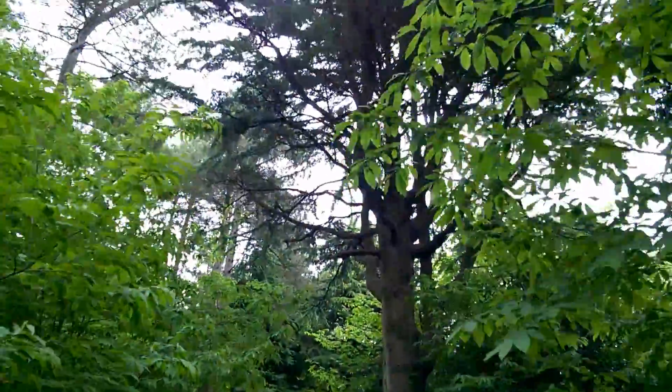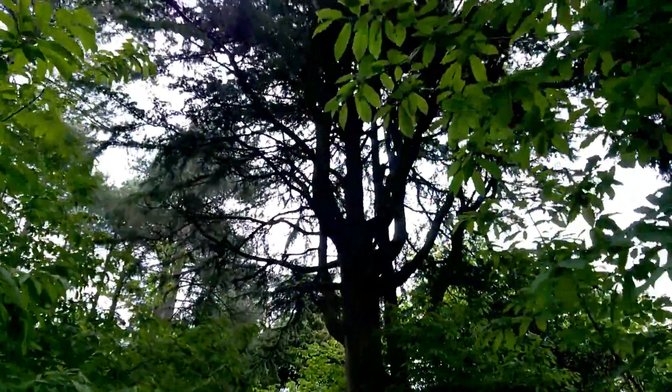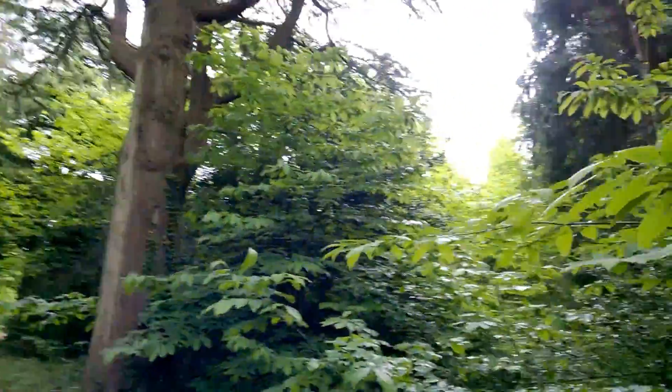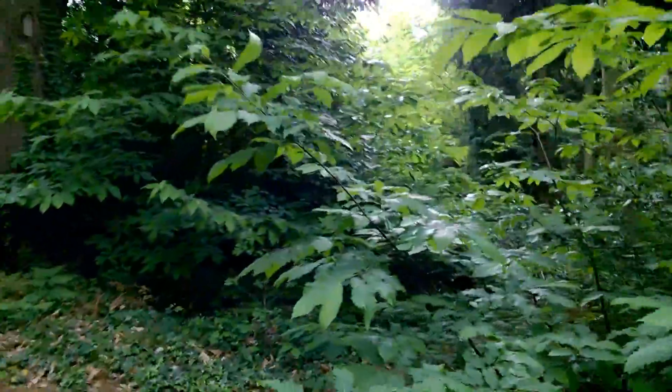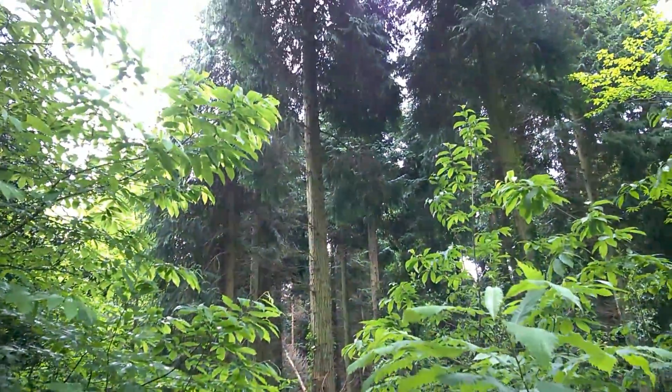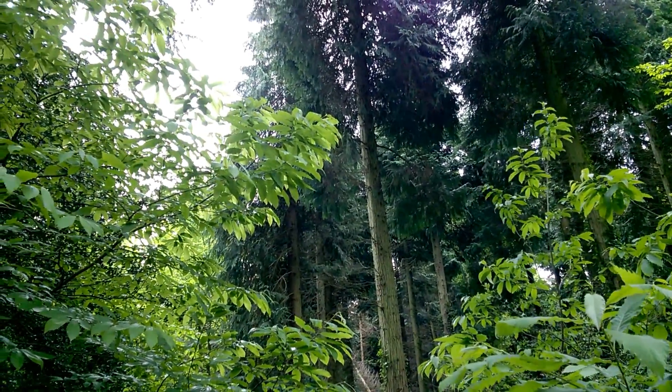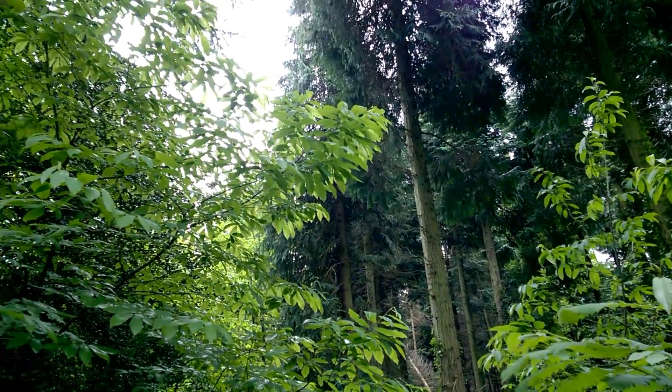So that's a cedar tree up there — another favourite of the red squirrels. Let's keep looking. I think I'm probably hoping a little bit too much that we will see a real live red squirrel today, just because they are such shy, retiring, reclusive little creatures.